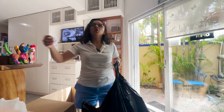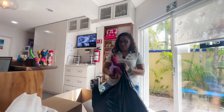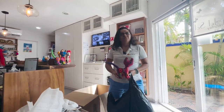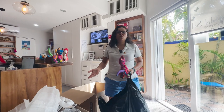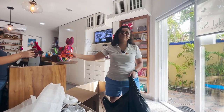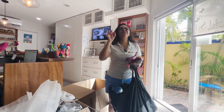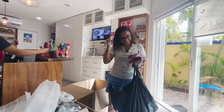I only had 25 kilos, so I thought — I was not able to weigh the boxes — so I was like, man, this is going to be more than 25 kilos. But I was at 25.01, so I was like, yes!